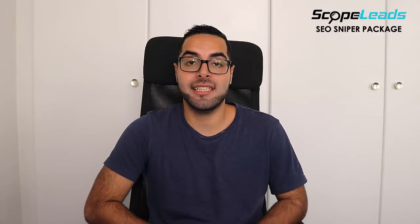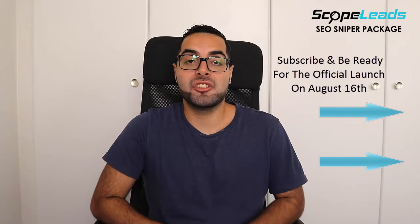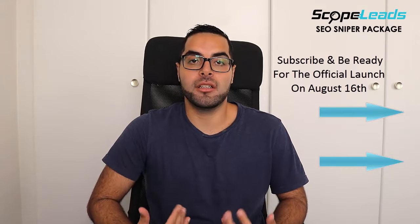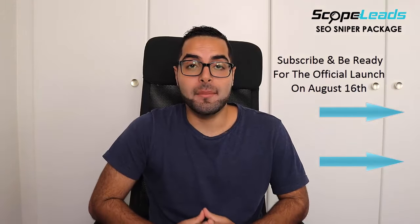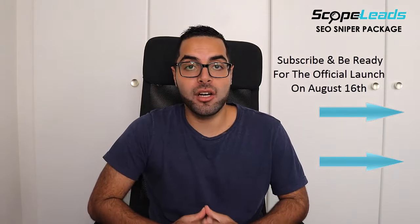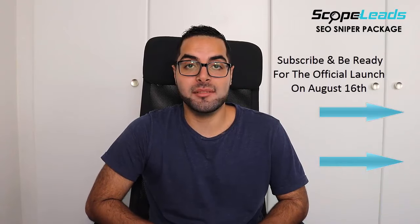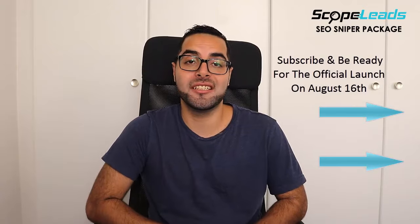So that's basically it. You should subscribe using the opt-in on my right and become a part of this launch and my community — I'm going to provide a lot of content and free value if you join my list. Be sure not to miss this launch. It's going to be on August 16th and will end on August 19th, so you have three days to join in and get these awesome bonuses. Anyway, this is Patrick Bobokanian — make sure to subscribe and I'll see you on the other side.